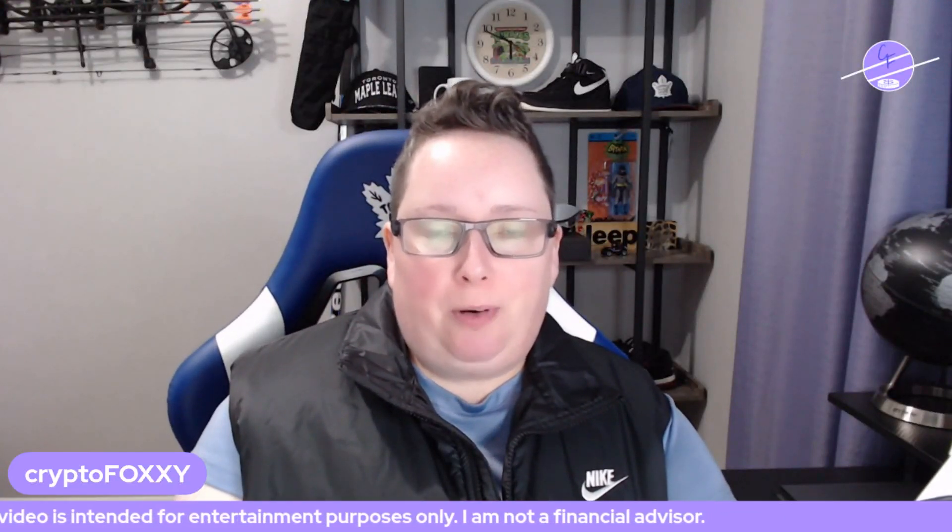Hey everyone, how's it going today? This is Crypto Foxy. Thank you so much for stopping back by my channel. As you know, crypto never sleeps. So here we are. Hope you're having a great weekend.